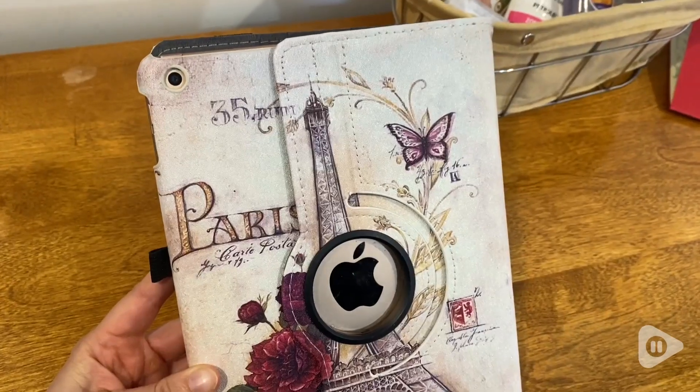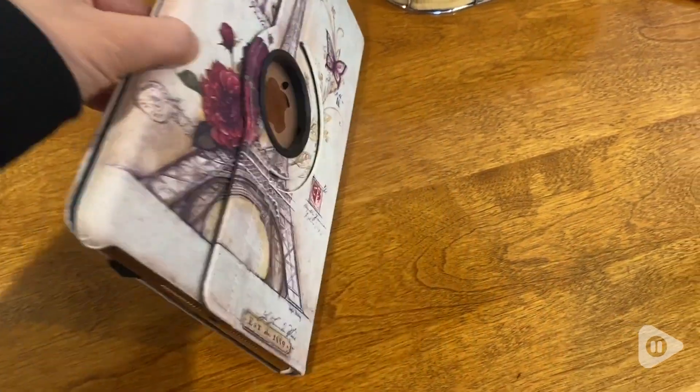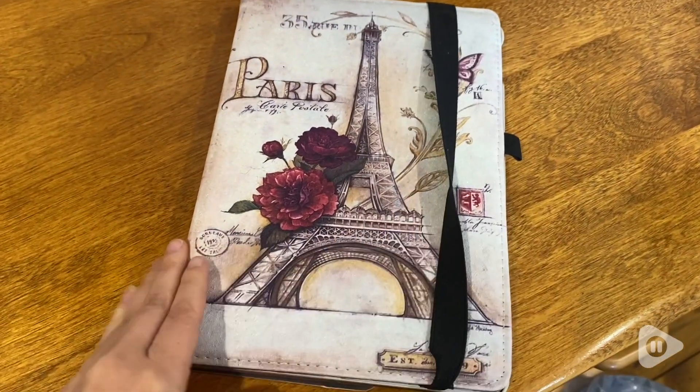Hey everyone, it's Davida with WTI. If you're looking for a really great protective case for your iPad, I would check out this one by Senufil.